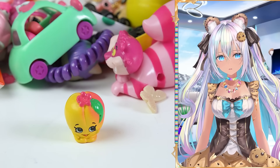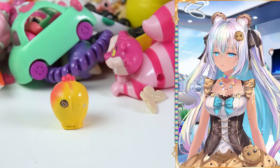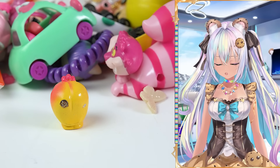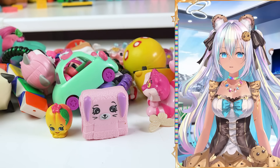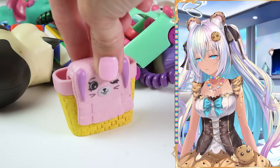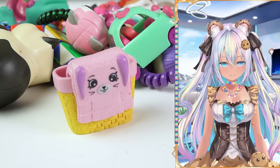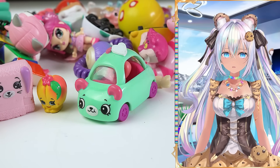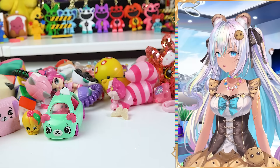We've got Peachy Shopkins — it's one of the re-releases because you can see the little gold medallion on the back. I believe she was from season three. We have a Happy Places Shopkins, which is perfect because these two petkins go together — you can actually put the towel over the hamper basket. We have a petkins car, one of the ones that was made for McDonald's, so that's one of the Happy Meal toys.